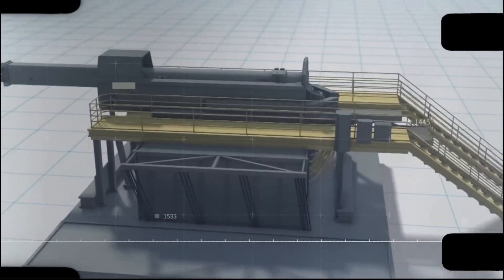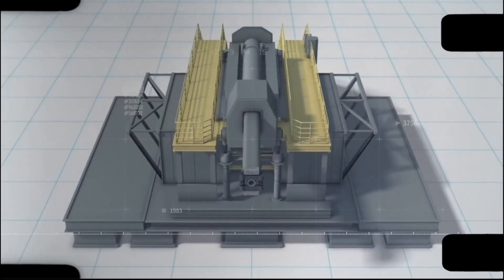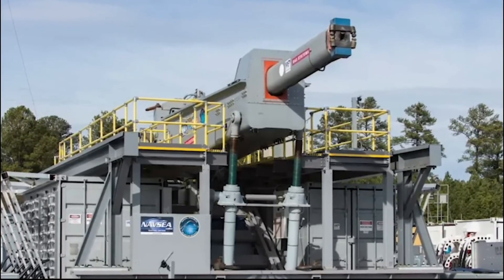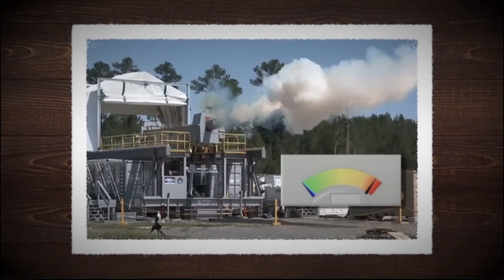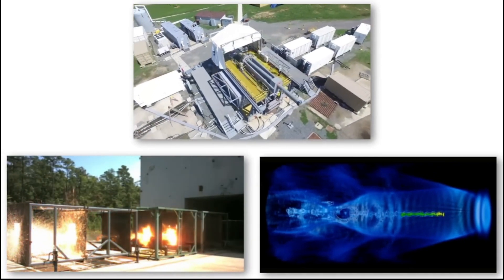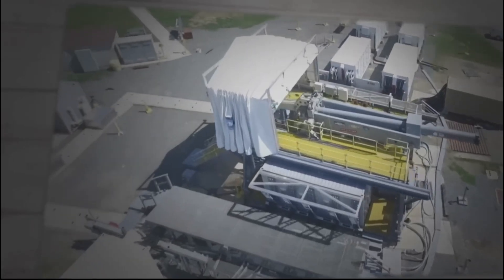The US Navy has been conducting railgun tests for over a decade, achieving impressive results. These devices leverage electromagnetic force to launch projectiles at extraordinary speeds, eliminating the need for explosives or propellants. The Navy seeks to harness the advantages of railguns, including higher muzzle velocity, extended range, and reduced recoil, for its military endeavors.